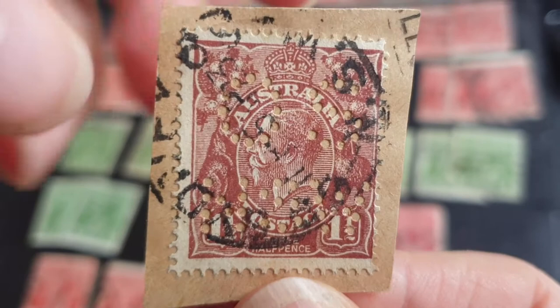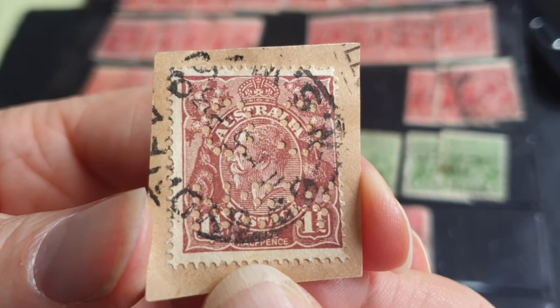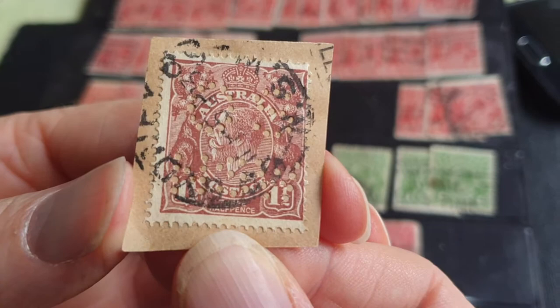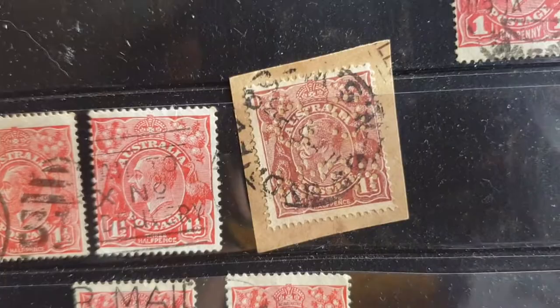I just realized they actually had this one — it's on paper. I'm not too sure who issued the 'OS' — that stands for 'On Her Majesty's Service.' I can't quite make it out, so I'd have to take it off the paper to find out, but it might actually be a military stamp.